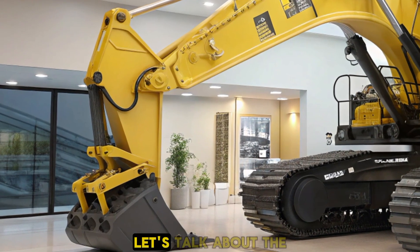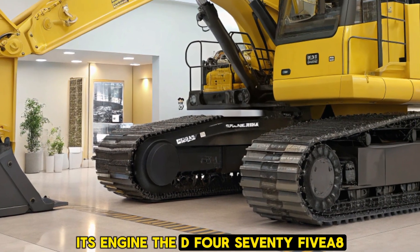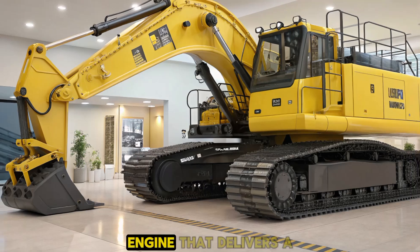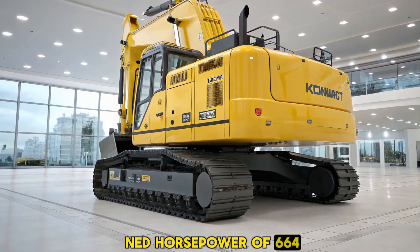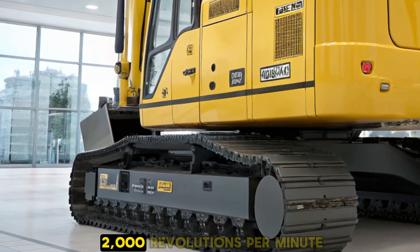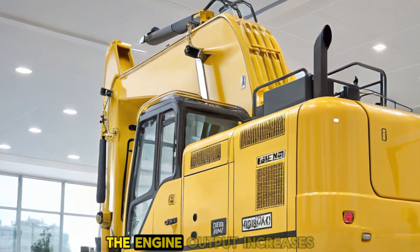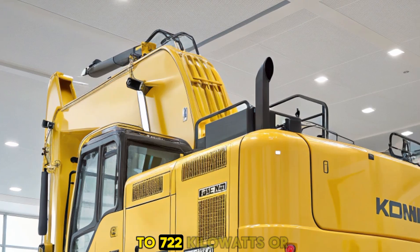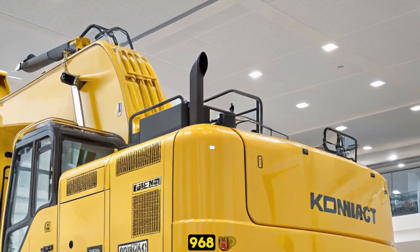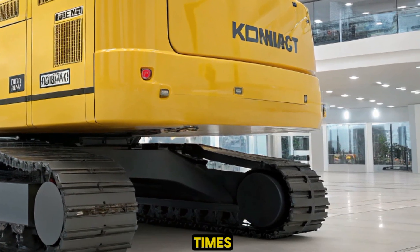Let's talk about the heart of this beast — its engine. The D475A8 is powered by a robust Komatsu engine that delivers a net horsepower of 664 kilowatts, or 890 HP, at 2,000 revolutions per minute. Remarkably, in reverse, the engine output increases to 722 kilowatts, or 968 HP, providing faster reverse climbing speeds and significantly reducing cycle times.